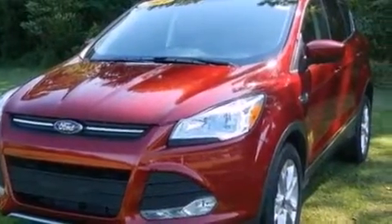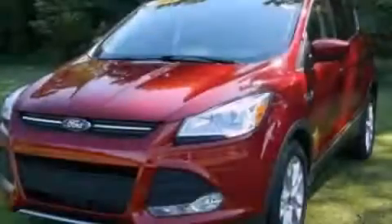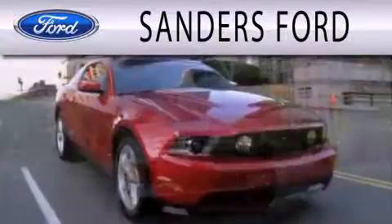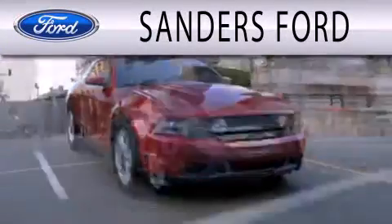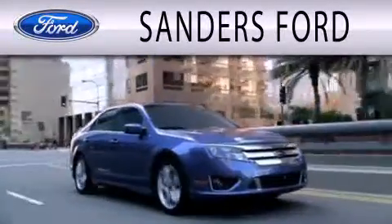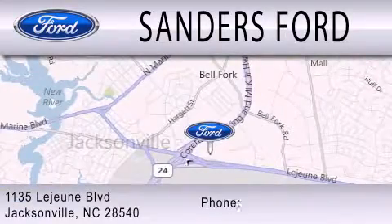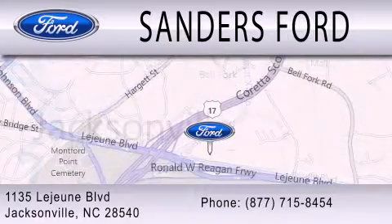Contact us today and schedule your opportunity to see this vehicle in person. Sanders Ford is dedicated to doing everything possible to ensure that the experience you have selecting your next vehicle is as pleasant as possible. We are located at 1135 Lejeune Boulevard in Jacksonville.